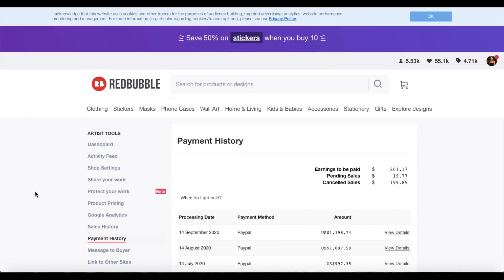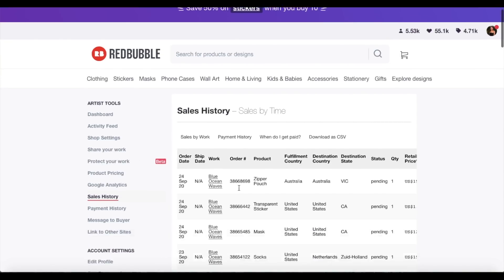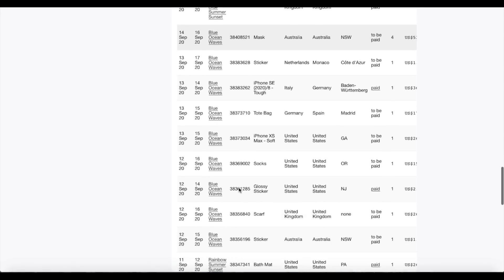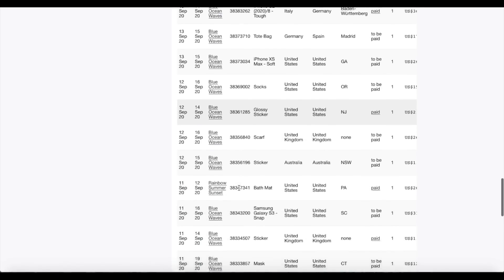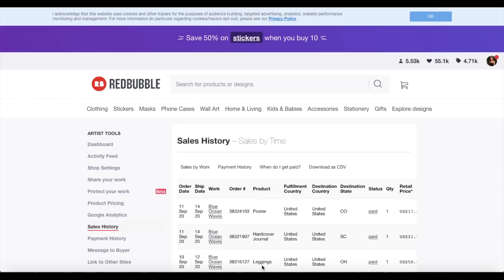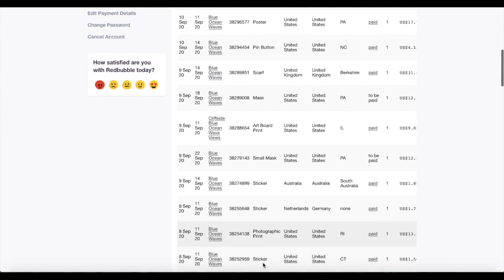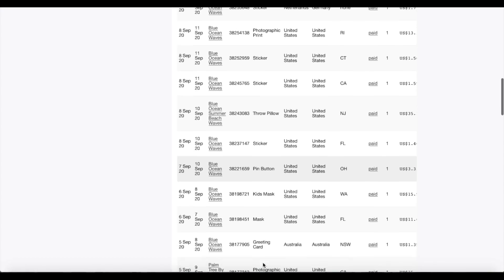Before I get into my Halloween designs, I'll show what some of you are probably most curious about — my August Redbubble earnings. This is my dashboard and I'm going directly into my payment history. Right at the top it's $1,198, so it was almost exactly a hundred more than last month. I'll go into details here just to show you what things I sold and what was popular. Scrolling down to the August sales, it was actually quite a variety of stuff.